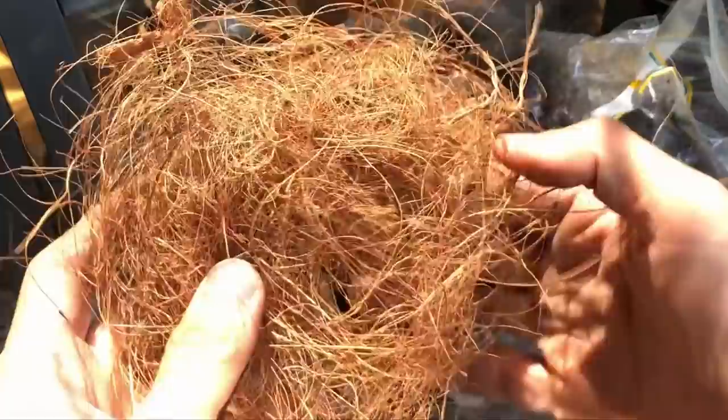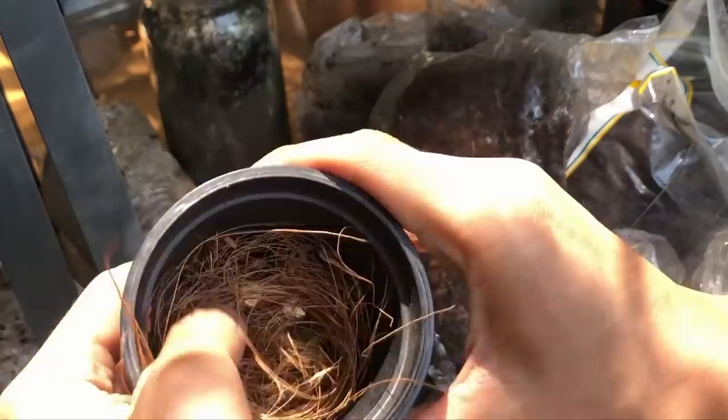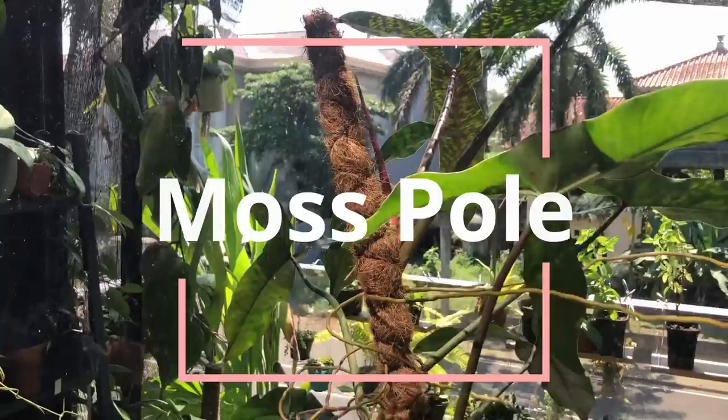Coconut coir is also very good for the bottom of the pot. You can shred a little off and stick it down at the bottom before adding soil. This prevents the soil from seeping through the drainage hole when you water — it acts like a net.